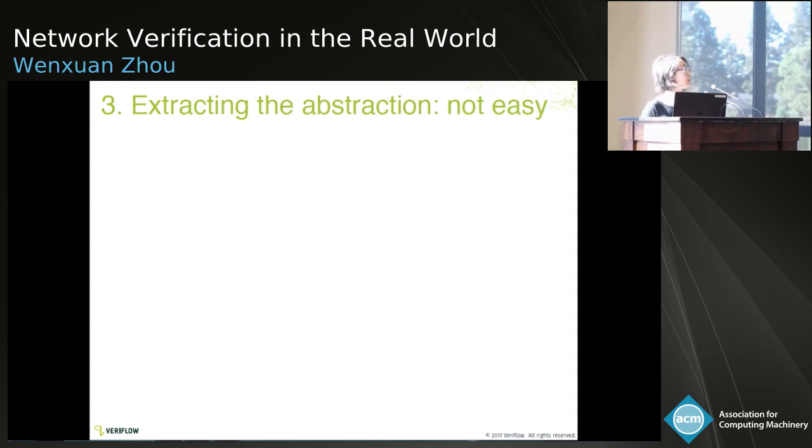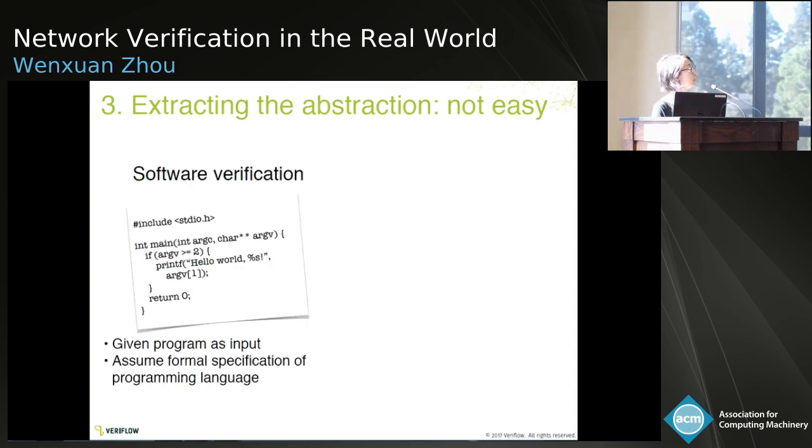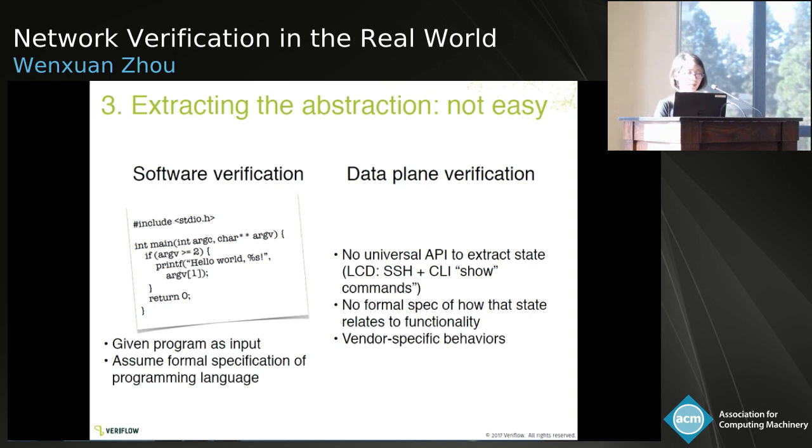The next lesson is about the abstraction we discussed earlier — extracting the right abstraction is very challenging in the real world. In software verification, it's relatively clearly defined: you're given a program and you can assume a formal specification of the language. But in networking, there's no universal API to extract state. One way is to SSH into each box and copy the output of show commands. Some boxes don't even allow SSH. There's no formal specification of how the states relate to function. Someone mentioned YANG — it's supported and provides a unified API level to retrieve and read data consistently, using protocols like RESTCONF and GRPC.